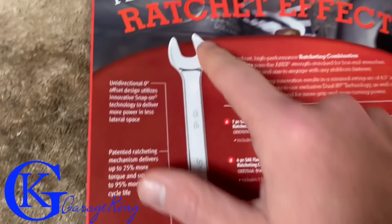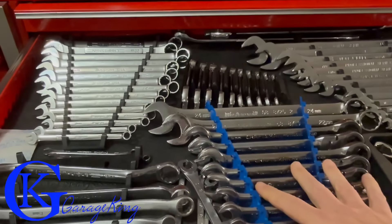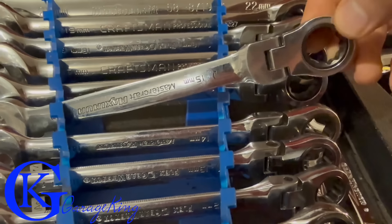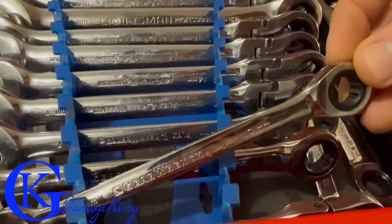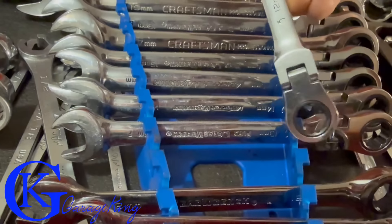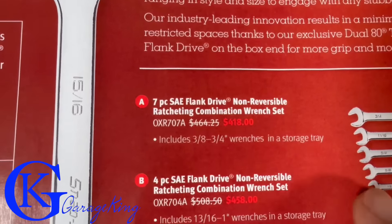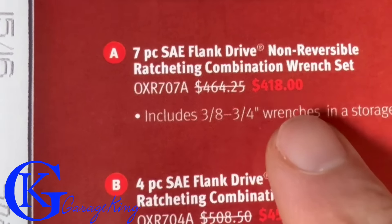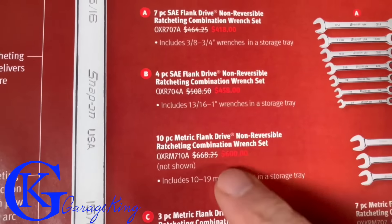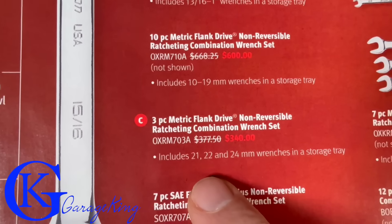Now we have their ratcheting wrenches - these are one-way, not reversible, there's no switch to flip. In my wrench drawer I mostly use regular wrenches. For prices: a 7-piece SAE set is $418 down from $464, covering 3/8 to 3/4. The big boys, 13/16 to an inch, are $458 for four pieces. The metric equivalent is $600 down from $668 covering 10 to 19mm - quite a few wrenches there.